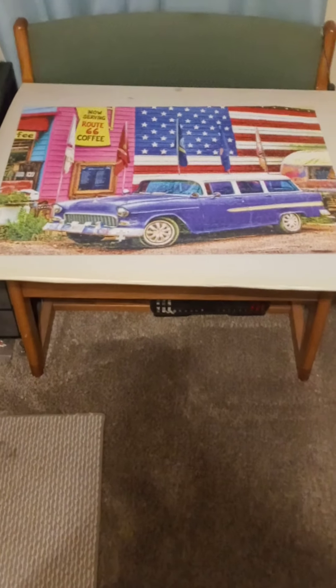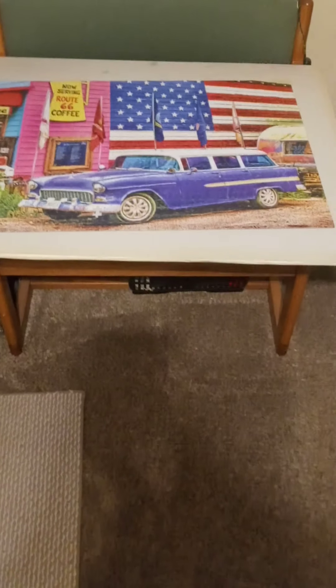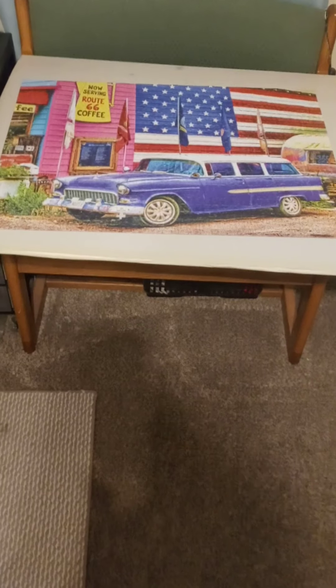It's been a really hard winter — a lot of doctor and hospital stuff. I haven't been able to do a whole lot, so we decided to try a puzzle. It's the only puzzle I really like.